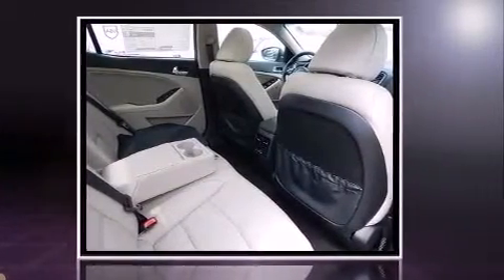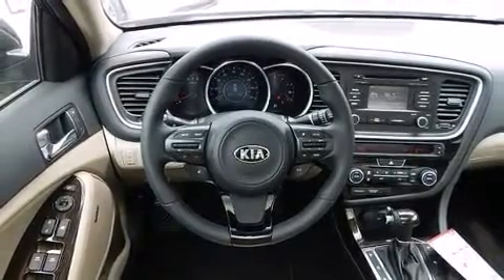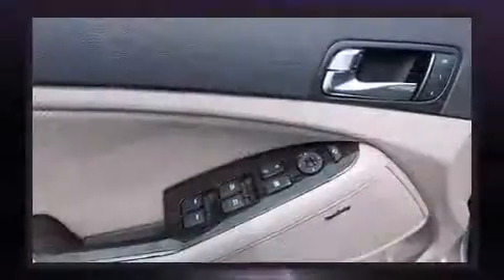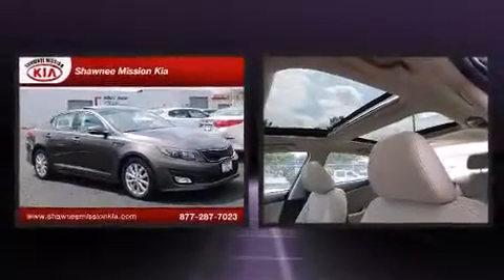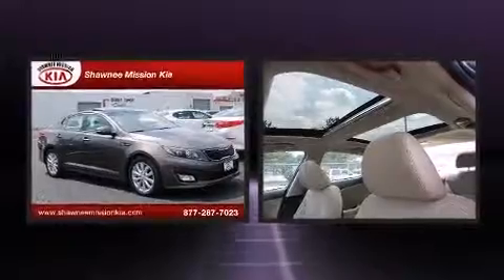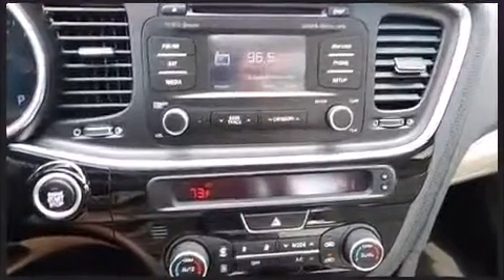Kia prioritized practicality, efficiency, and style by including front and rear reading lights, one-touch window functionality, variably intermittent wipers, a trip computer, and much more. Features such as automatic climate control and leather upholstery prove that economical transportation does not need to be sparsely equipped.